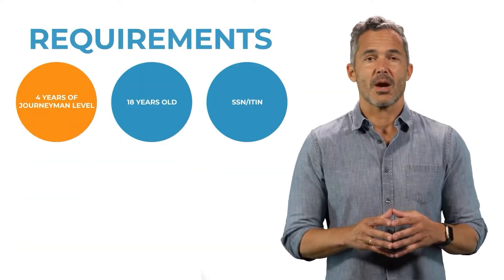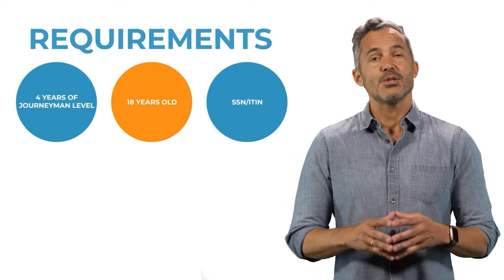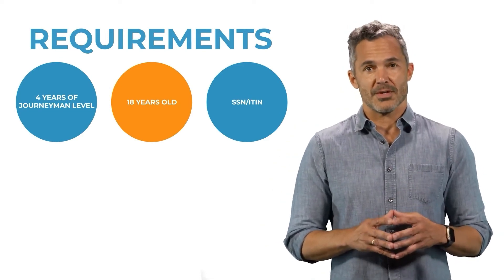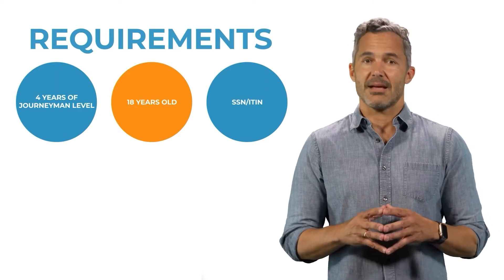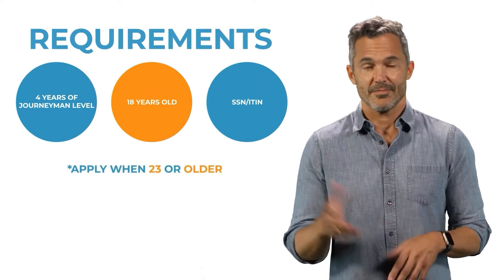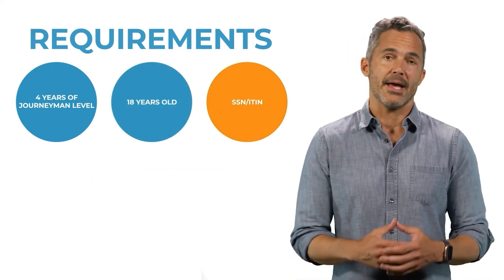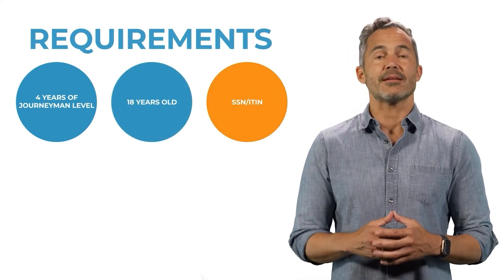In addition to the experience requirements, you must be at least 18 years old. However, due to the four-year journeyman level experience requirement, we recommend applying for the C-11 Elevator Contractor License when you are 23 or older. The final requirement is to have a Social Security Number, or ITIN — Individual Taxpayer Identification Number.